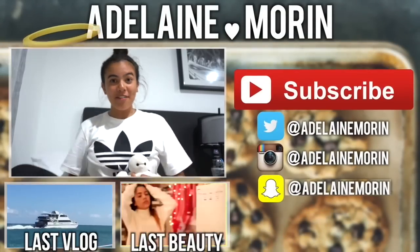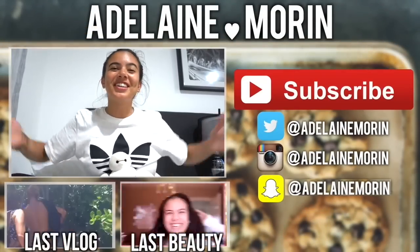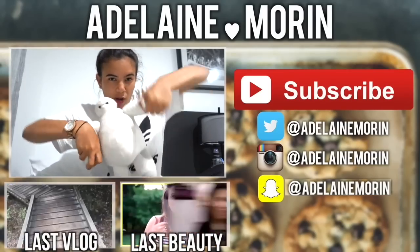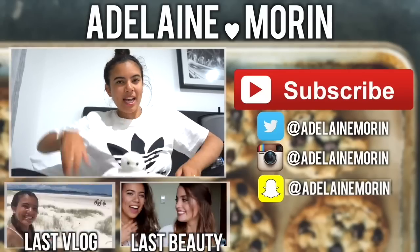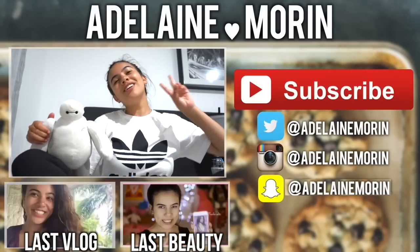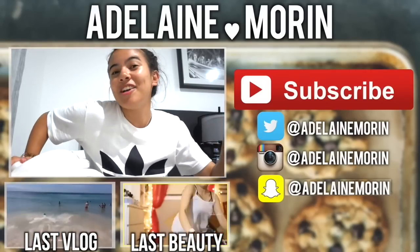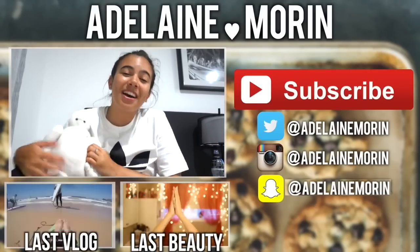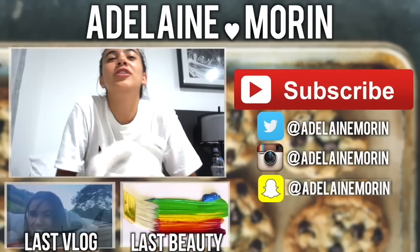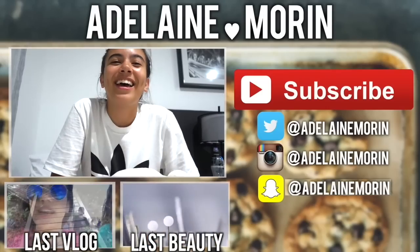I hope that you guys enjoyed this video. If you did, make sure you give it a like, and also make sure you subscribe and become an Adalyn angel. Make sure to check out my previous videos down below — my last vlog and my last YouTube video. Also make sure to check out my Instagram, Twitter, Snapchat — all that stuff. It's Adalyn Moore. And I hope that you guys have a beautiful, magical, wonderful day. Remember that you are amazing, you're beautiful, and you're so much more talented than you could ever think. And I love you. Bye!